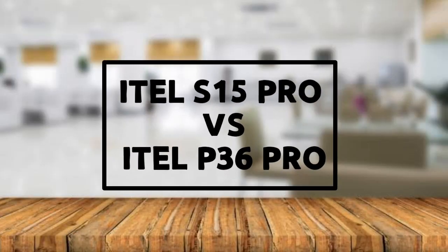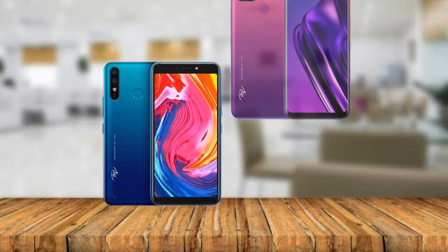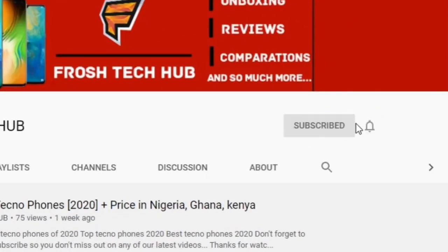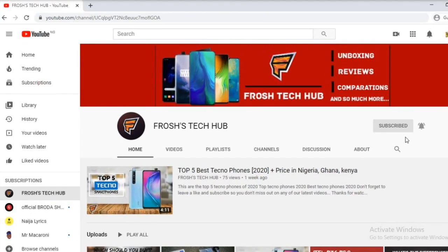Hey guys, it's Foshe. In today's video, I'm going to be comparing the specs of the ETA S15 Pro to the ETA P36 Pro. Please make sure to give this video a like, subscribe, and click on the notification bell so you don't miss out on any of our latest unboxing, review, and comparison videos.